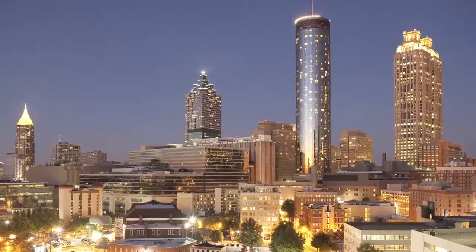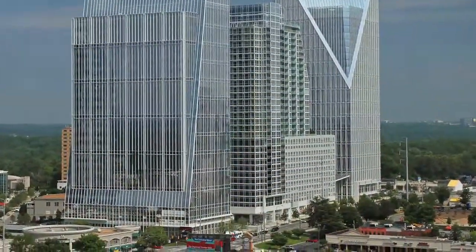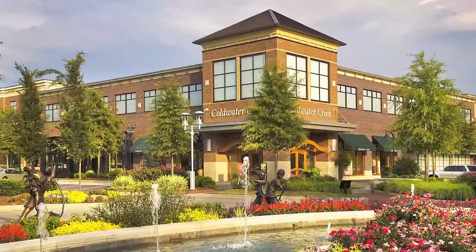Cousins Properties is a publicly traded real estate company. We've been in business since 1962, and we are primarily in commercial real estate all across the Sun Belt.